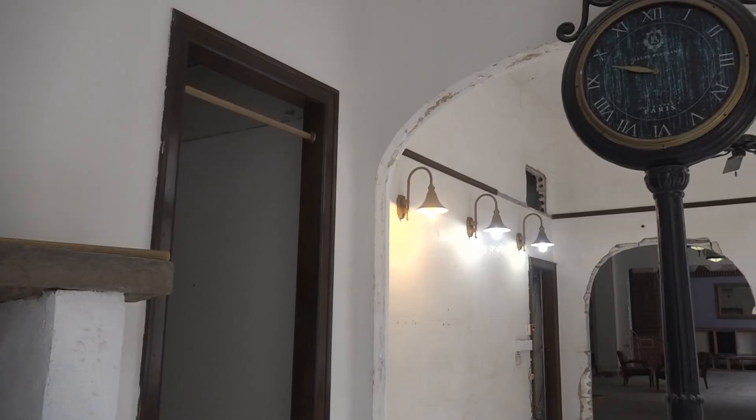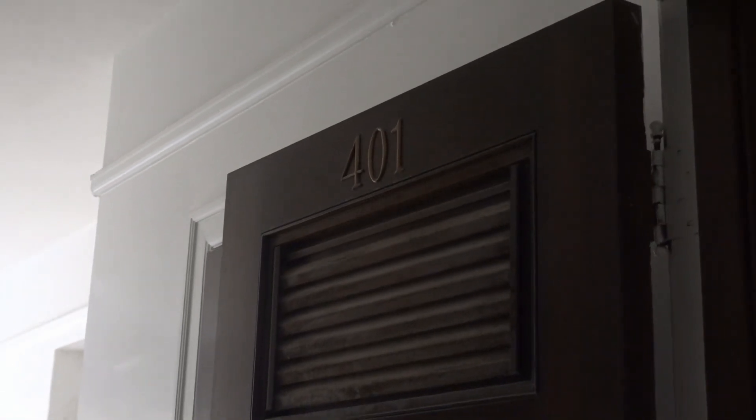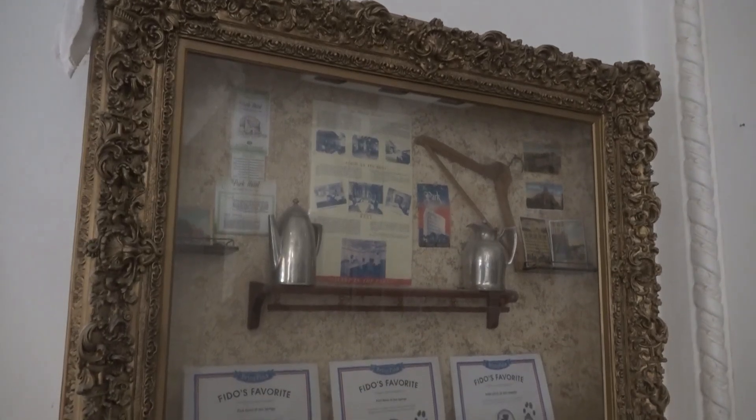According to the Encyclopedia of Arkansas, Harry Truman stayed at the hotel often in his favorite room, 401. It's a Spanish Revival building, and they want to keep it with that style and feel while adding new amenities and making it a lot better at the same time.